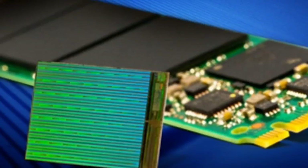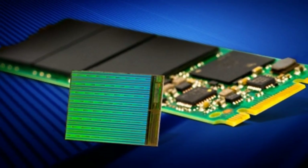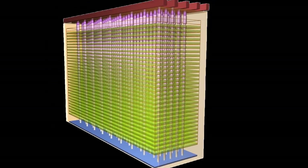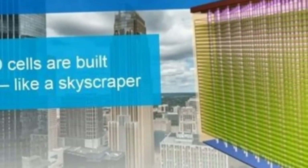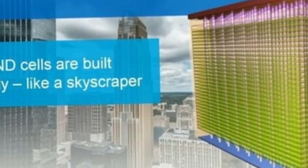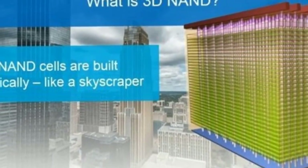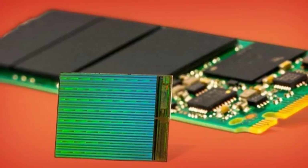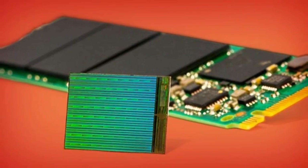Micron, which makes the flash in Intel's SSDs, has started volume shipments of its 3D NAND flash chips. The chips could lead to SSDs the size of a pack of gum with more than 3.5TB of storage, and standard 2.5-inch SSDs with capacities greater than 10TB.